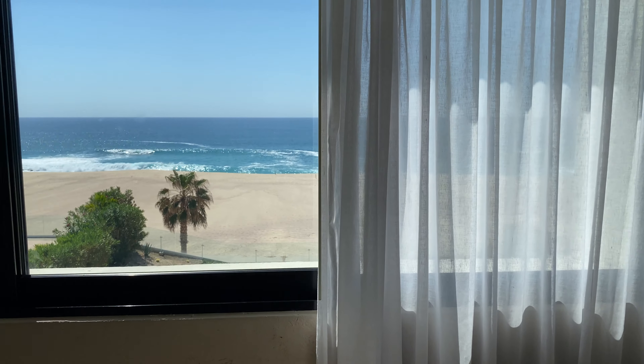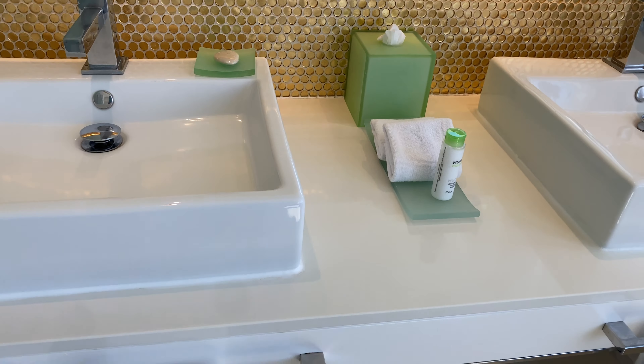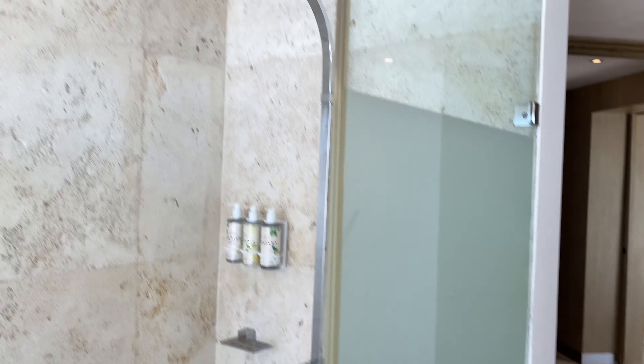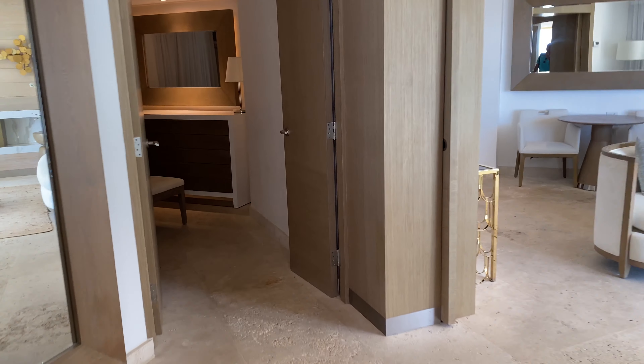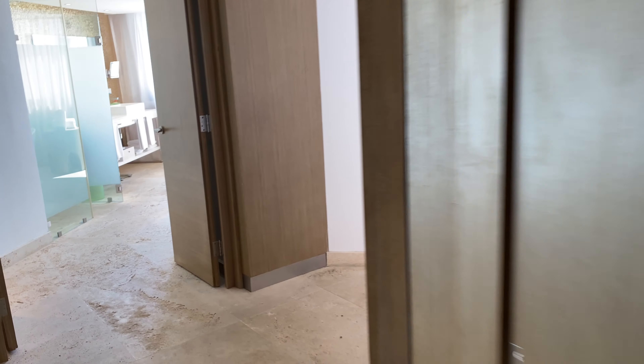It's just a really breathtaking bathroom. The shower here — you have a walk-in closet. Yes, all of this is a closet. And lastly, you have the bedroom.